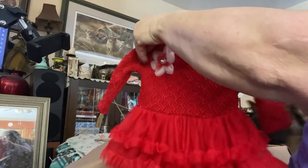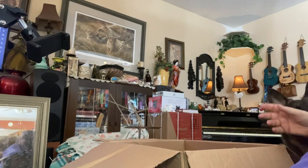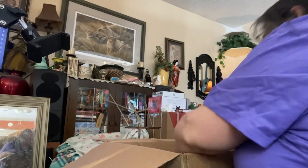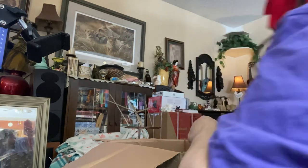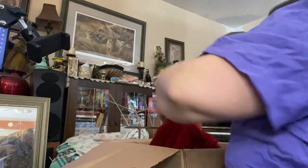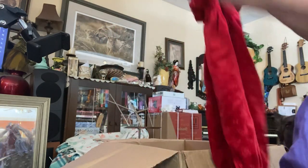Oh, that's beautiful. Look at that little red dress. Isn't that beautiful? And there's this Christmas outfit. Isn't that pretty? And there's this one — a little ride. Oh, it's beautiful.